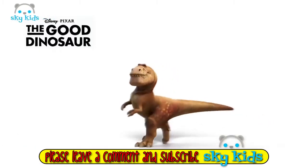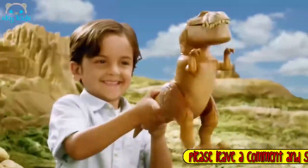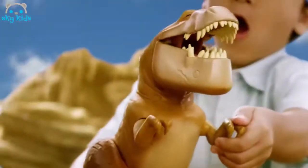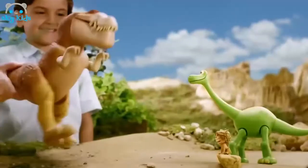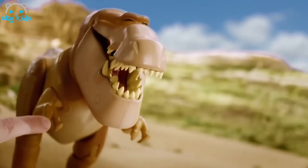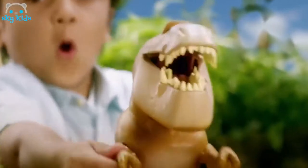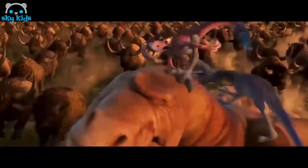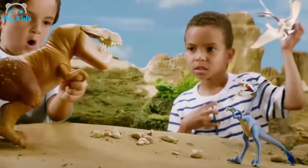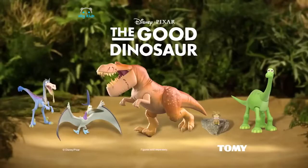From Disney Pixar's The Good Dinosaur, it's Galloping Butch — a rough and tough roaring T-Rex with galloping action and roaring sounds. Butch runs to Arlo and Spot and lets out a mighty roar. But watch out, Bubba the Raptor is about to strike. Butch and Bubba battle it out while Arlo and Spot get away — it's an epic dino showdown. Thunderclap the Pterodactyl swoops in for the ultimate battle. Bring home the action with Galloping Butch and The Good Dinosaur figures. Items sold separately from Tomy.